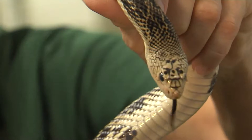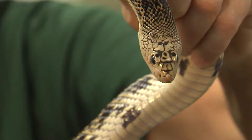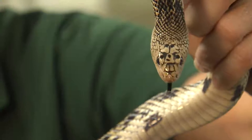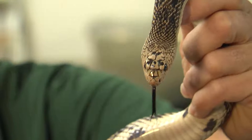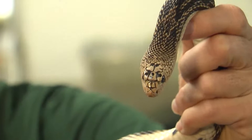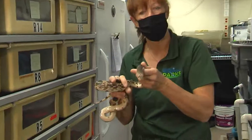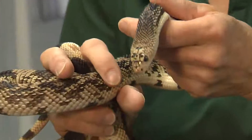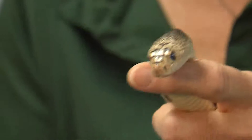They can lay up to 25 eggs. At this time of year, these snakes would be overwintering or hibernating, and they will do that sometimes in a shared hibernacula — which is another name for their hibernation chamber. They'll actually share an area with other snakes, sometimes in the roots of trees, wherever they can find a place that protects them.